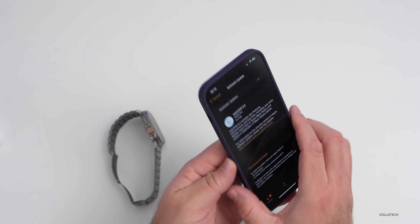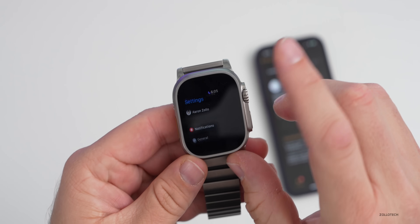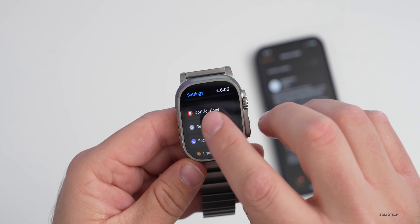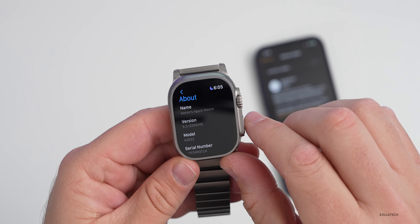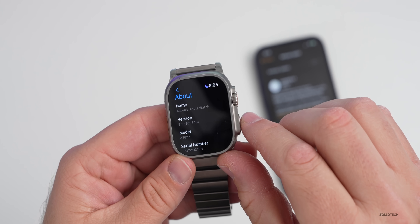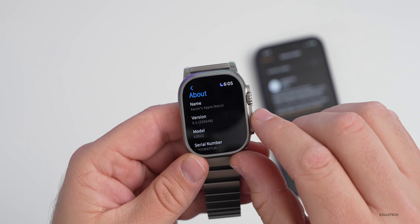Let's take a look at the build number and talk about what's new. On the watch, go to Settings, then General, then About, and you can see the version number here — the actual build is 20S648. This should be the final version released to the public.